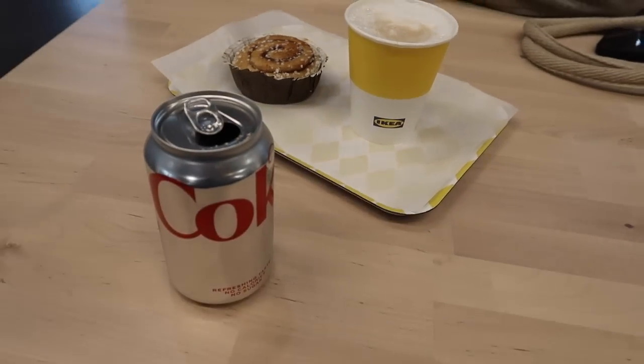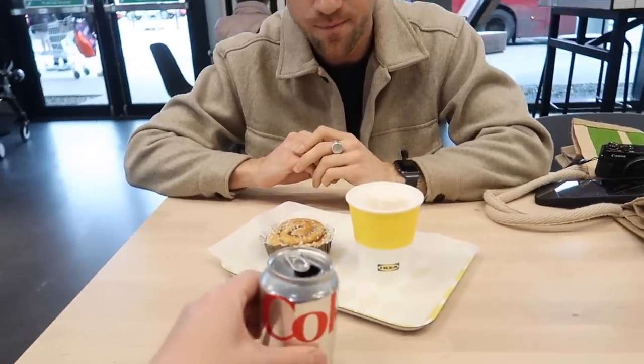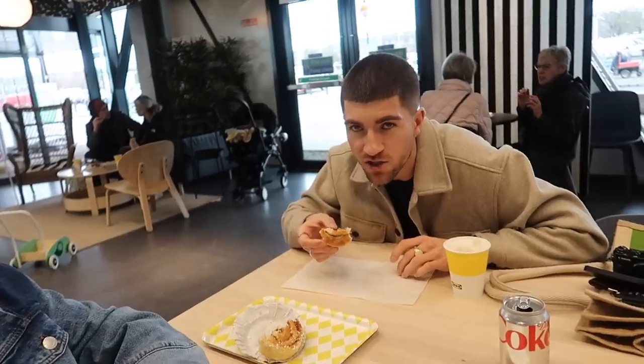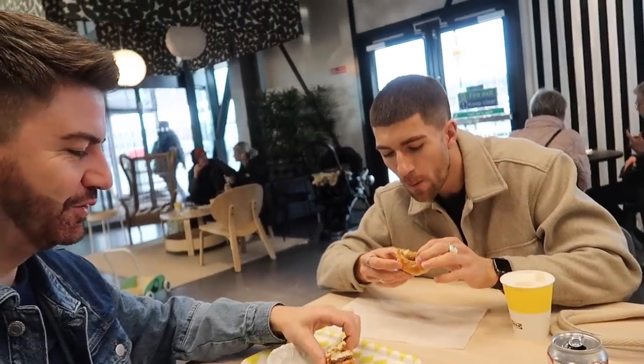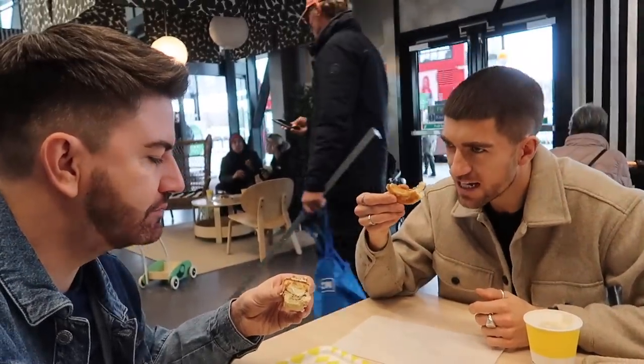We're going to fuel up before we go around. They've also got a water tap here if you want to fill up your bottle. Five pounds for this lot, so good! Just reading the poster over there - it says the cinnamon bun is a Swedish classic, and one of the most loved Swedish traditions is fika, which is socializing over coffee and cookies. That's delicious - really nice and soft. I like the sugar on top. Does anyone else dip a pastry in their coffee? I do!